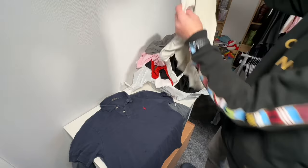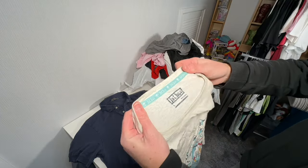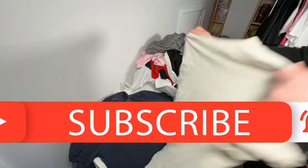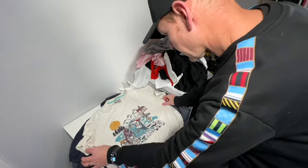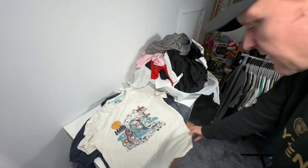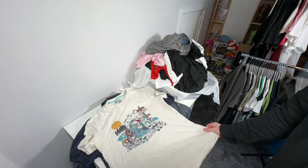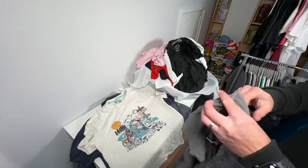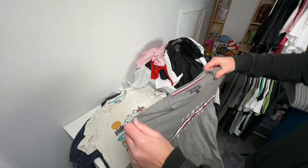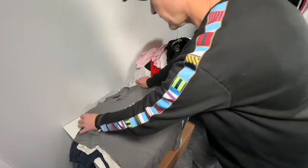Fat Face t-shirt, size large — some kind of expedition or outdoor design on it. And what's this? Looks like a Tommy Hilfiger t-shirt, size large. Two fifty — not bad.